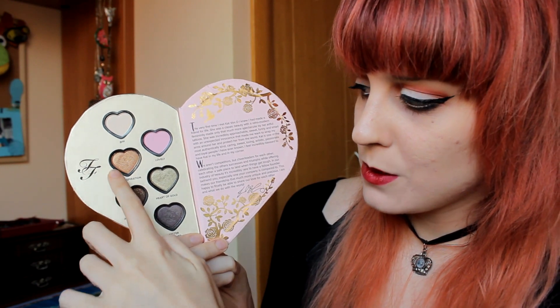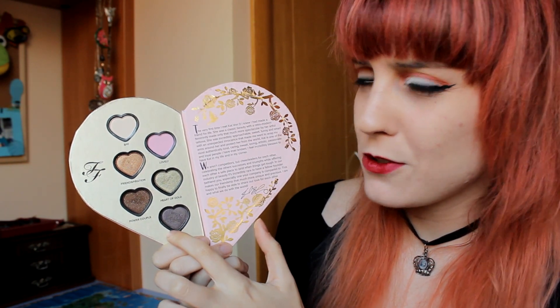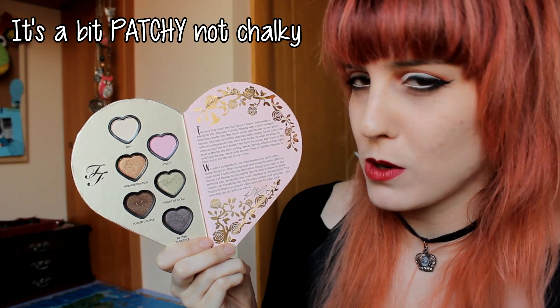These two eyeshadows right here are so beautiful — I love them. Then this one is a bit drier than the other two shimmery eyeshadows. The glittery eyeshadow is dry and a bit chalky, but you can still work with it. Something good about it is that usually when you work with a glittery eyeshadow you expect a lot of fallout, but with this one I didn't really notice that much fallout, so that's a really good thing.